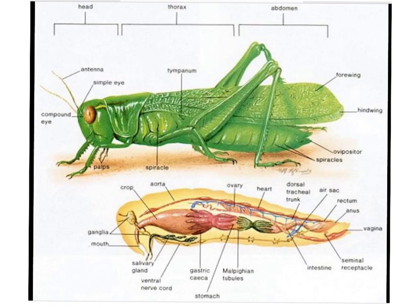So with regards to the test, the two organisms you need to know the structural components of will be the grasshopper and the crayfish. Starting off with the grasshopper, the body is divided into three regions: we have the head, the thorax, and the abdomen. Within the thorax region, you'll see the structure called the tympanum — that is the ear of the grasshopper. In humans, the tympanic membrane is the eardrum.